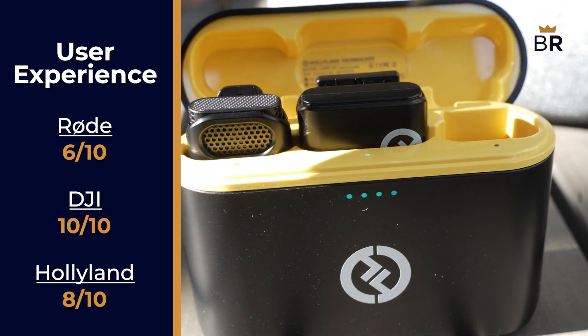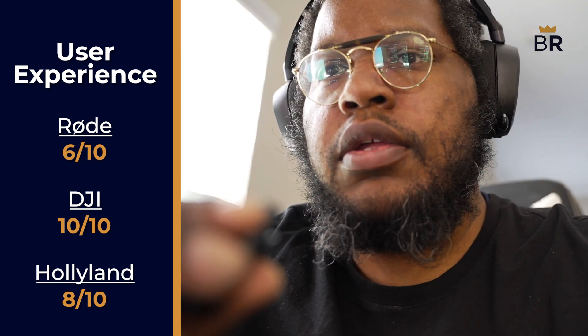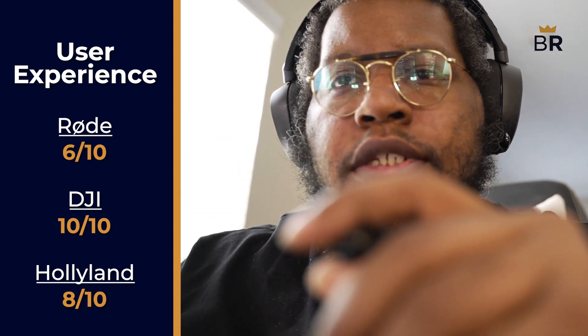And overall, as has been stated, the Hollyland's user experience really only falters because of its lack of a screen. Once you've gotten used to it though, it's smooth sailing. 8 out of 10.